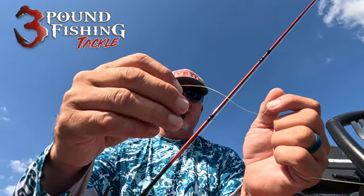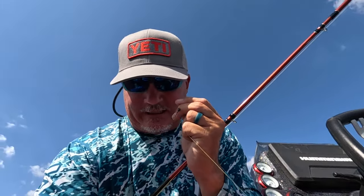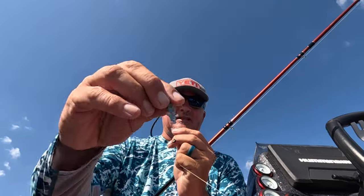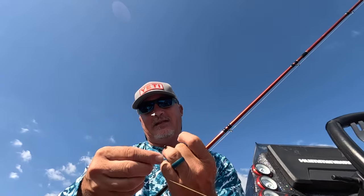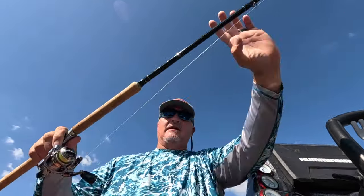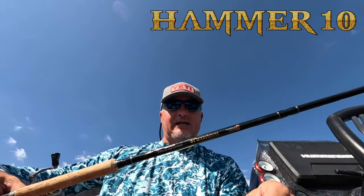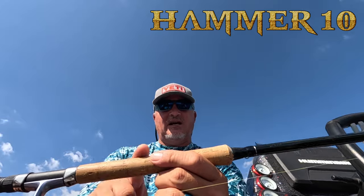I use a 1/32-ounce jig — right now I'm favoring the black. What I've been using a lot of lately is the Blue Monkey. The Blue Monkey is just an awesome bait here, available at 3-Pound Fishing. That's my go-to with a black 1/32-ounce jig head from 3-Pound Fishing, all powered by the Hammer 10 rod right here — super sensitive. Love it.